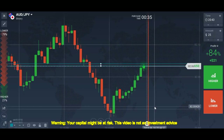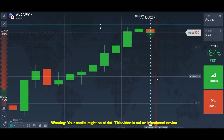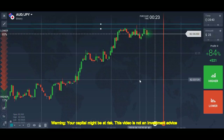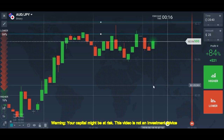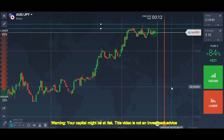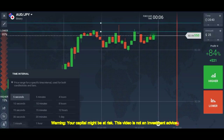This is a good level. The candle closes below — let me see the confirmation. I will place my trade near to this level after the confirmation.